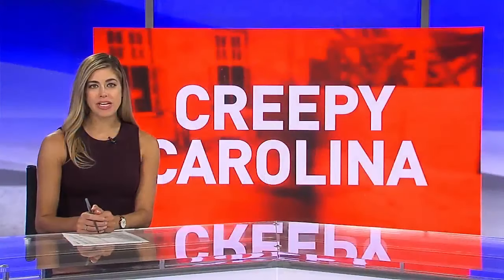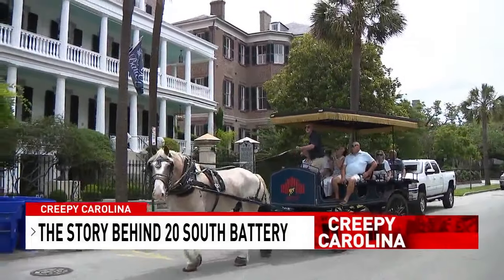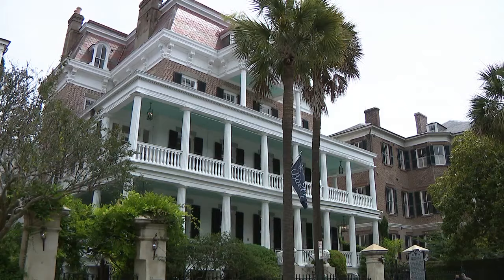There's a treasured property across from White Point Gardens dating back to the 1800s. In this Creepy Carolina, Cheriston Clark takes us to 20 South Battery. It's a restored and preserved piece of Charleston history with claims of two friendly ghosts. 20 South Battery's main home was built in 1843, and 175 years later, Dr. Jack Schaefer became the newest owner of this historic property.